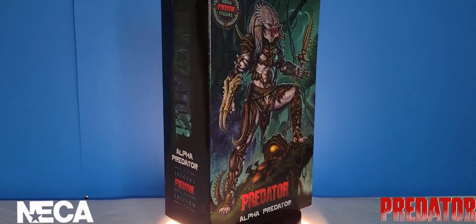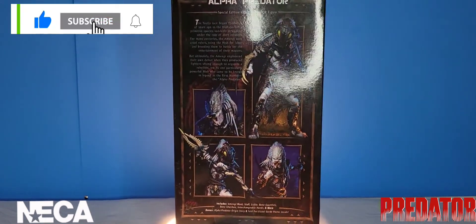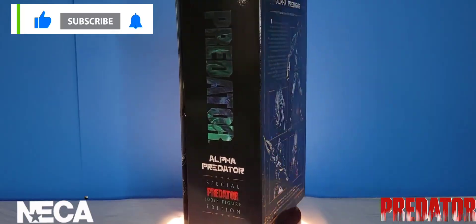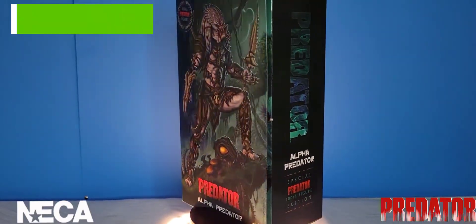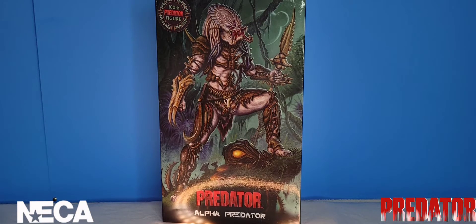What's going on guys, Multiverse Corrupts here with yet another action figure review video, and today we're having a look at the Alpha Predator from NECA Toys.